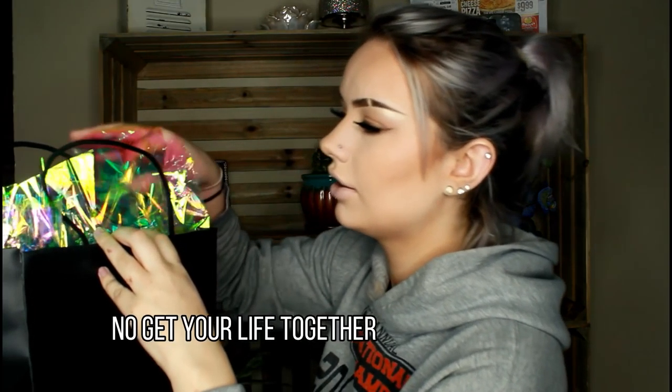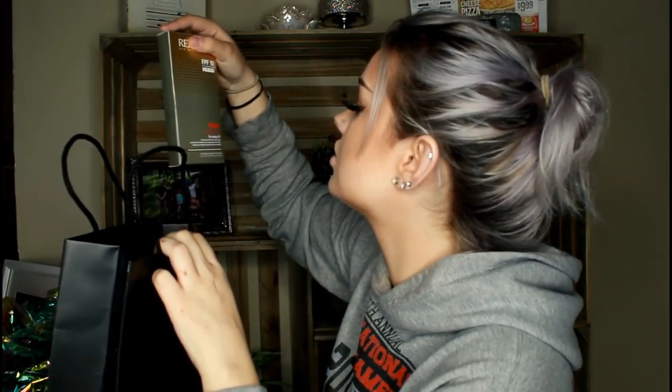Does anyone else save neat tissue paper that's not super ruined and then reuse it or hoard it? Knowing me, I'll save this and try using it in a makeup look and then fail horribly. It's just who I am as a person.